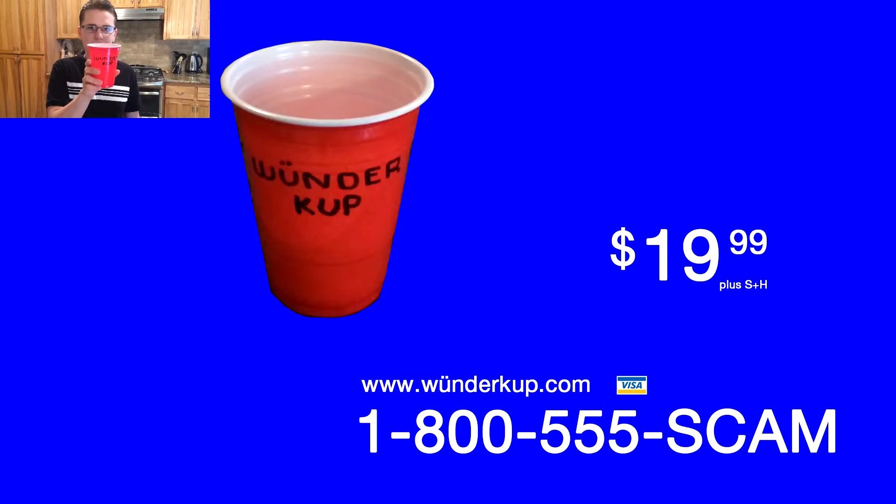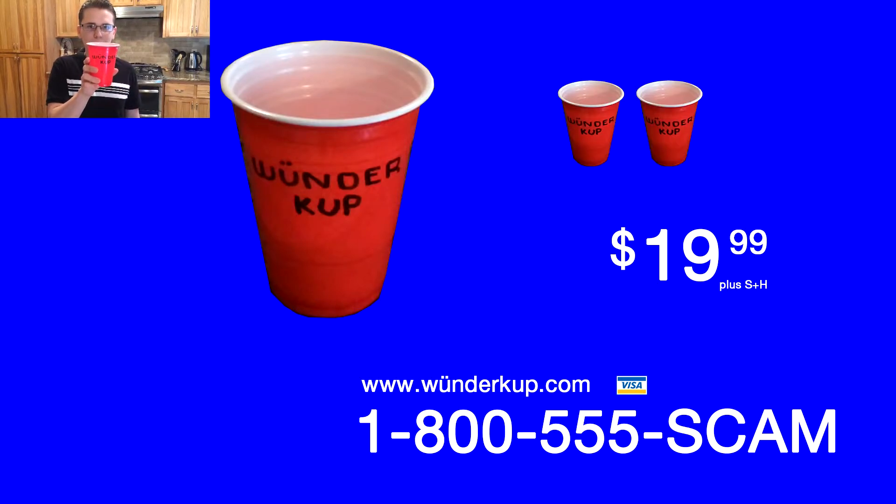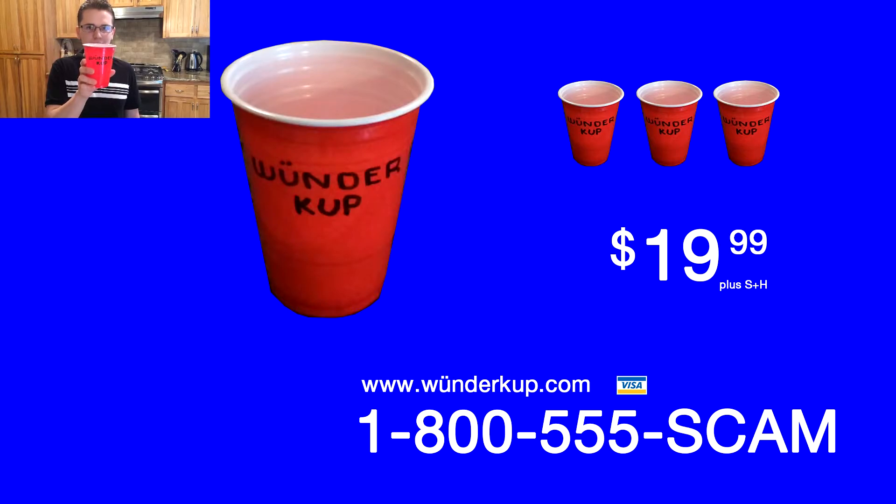Other companies offer a 30-day money-back guarantee on their products! The Wonder Cup comes in four fantastic colors: red, red-orange, scarlet, and for a limited time only, light maroon!